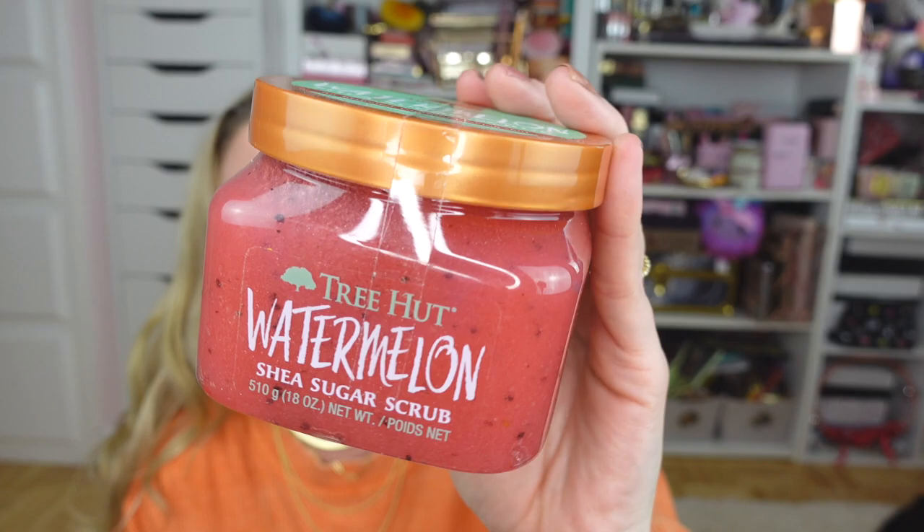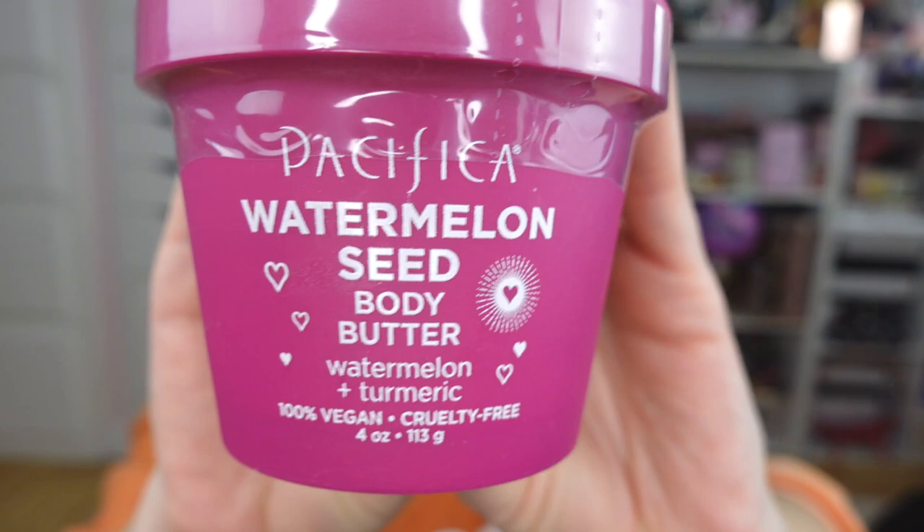One more makeup product: this is the Laura Mercier Secret Brightening Powder for under eyes. I love it so much — I ran out of it recently and it really does make a big difference, I notice when I'm not wearing it. I also finally got my hands on the Tree Hut Watermelon Shea Scrub. I know it's more of a summer scent but it was sold out for most of the summer. It just looks so yummy and I love the little seeds in there.